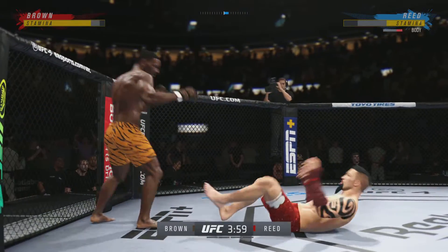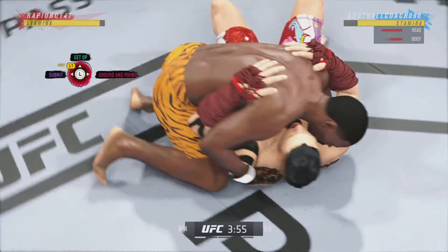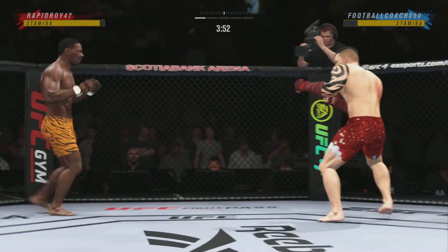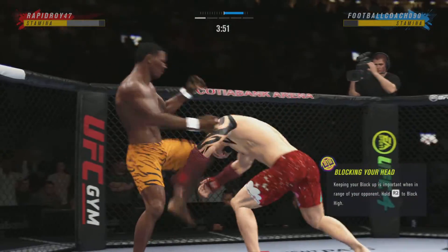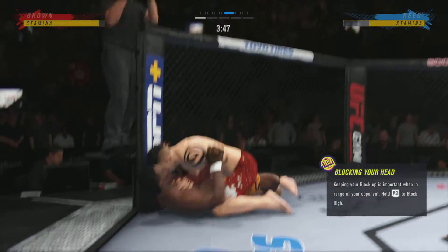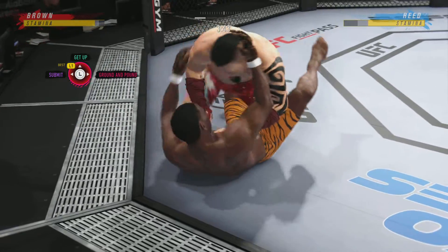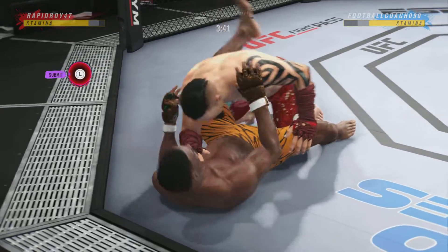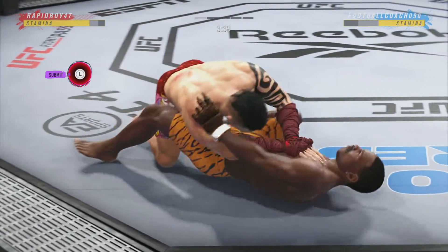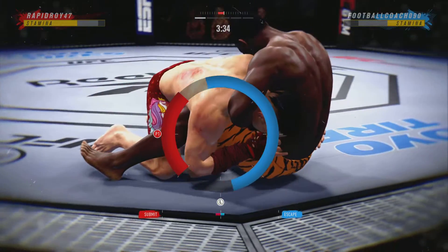A diving punch lands. All right, so one minute in — what a bustle. That was an amazing takedown. We'll see if he postures up and can get some of his ground strikes going here. Closed guard — working inside the closed guard now. This is no safe place against this opponent.